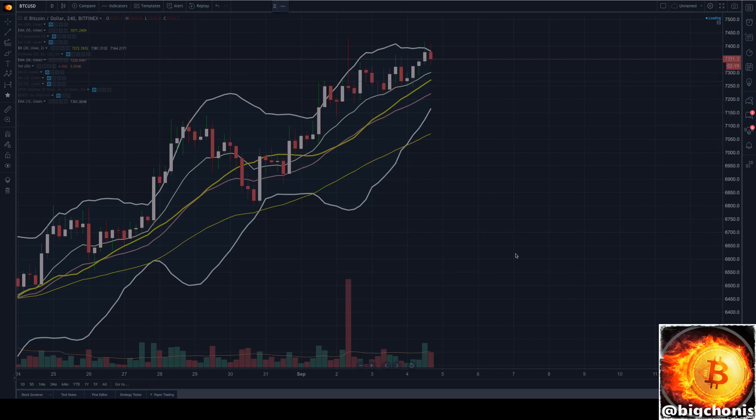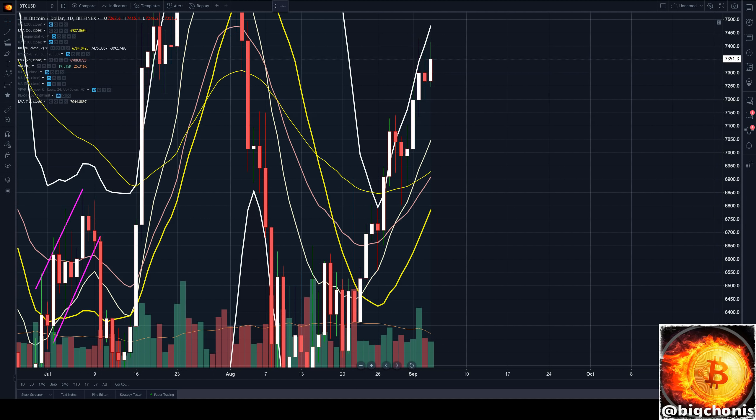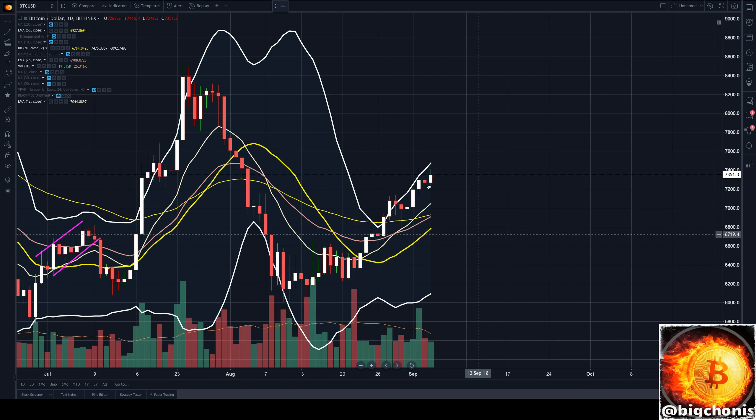Our daily candle is definitely something to watch as well. We've been wanting to see how this can follow up our previous day's candle, which was a kind of spinning top indecision. Currently we are bullishly engulfing that candle, but it's very important to close above 7,300. Otherwise, that will show that has been a major resistance area for our candle close. A third day close below would also signal that 7,300 is a very hard level to break and close above. Keep an eye on that as well.